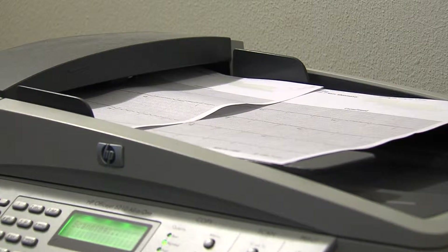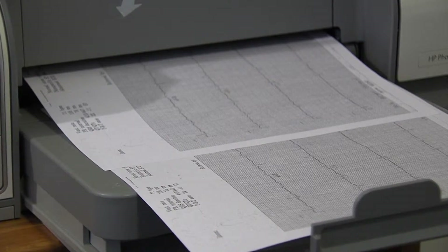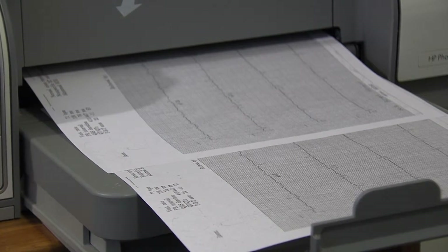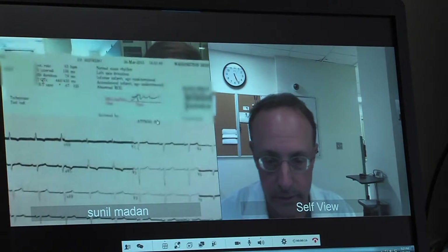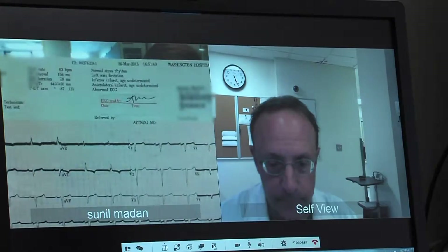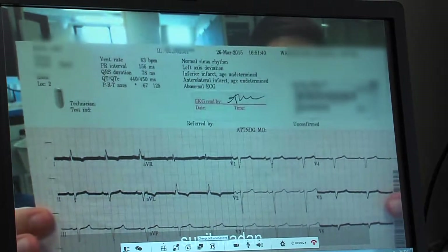Traditionally, the way this was done was that the referring hospital would send the ECG by fax, and you could lose 10 or even 15 minutes just from one fax machine to another. Now with the new app, the ECG — or electrocardiogram — and other information can be sent in an instant to numerous devices and numerous experts.